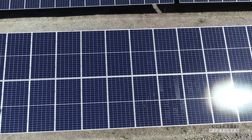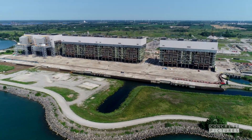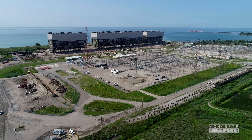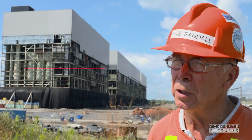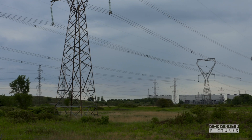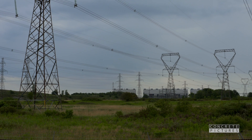As OPG transitions to more modern, clean energy sources, the Nanticoke plant has seen its last piece of coal burned, and this land on the shores of Lake Erie is being repurposed. It's a big structure with a complicated infrastructure, and it was a significant contributor during its heyday to the demands of the province of Ontario.